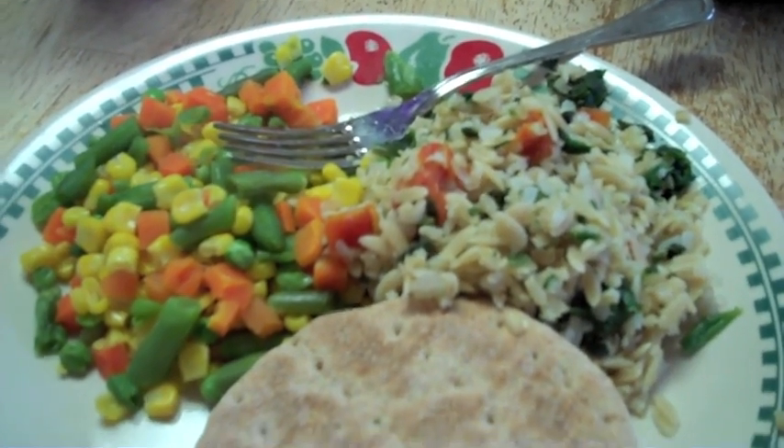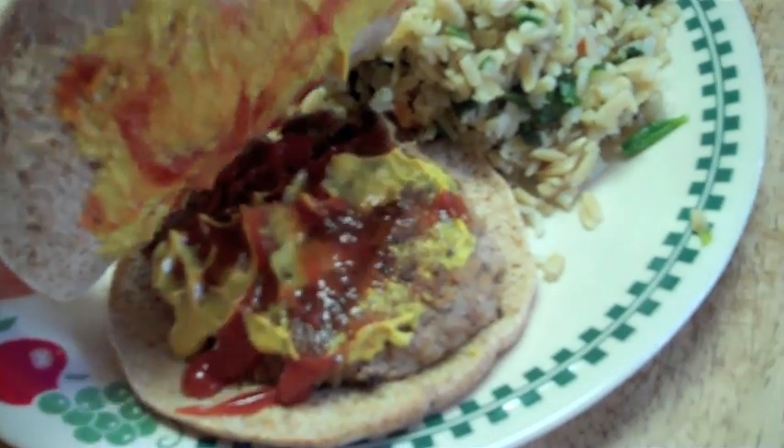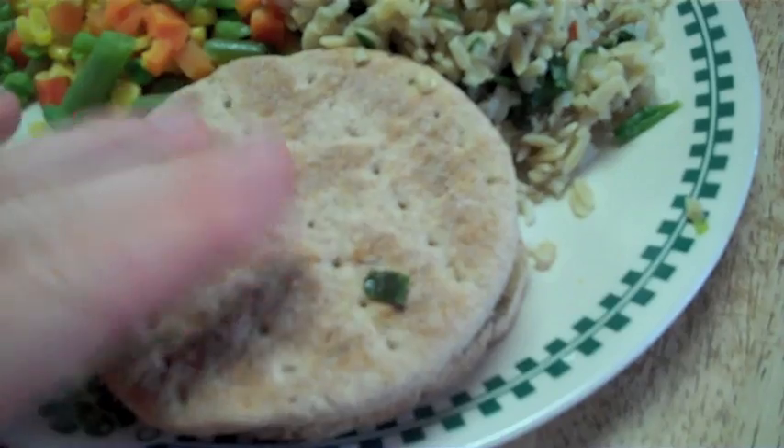Here's an example of another bodybuilder meal. I got some lean ground turkey, covered in mustard and ketchup, cooked that, put it on some flatbread — real low carb.